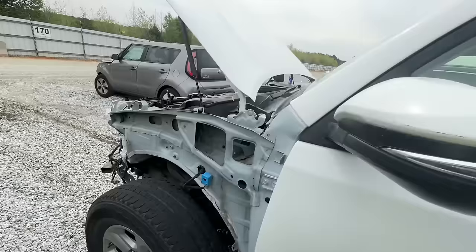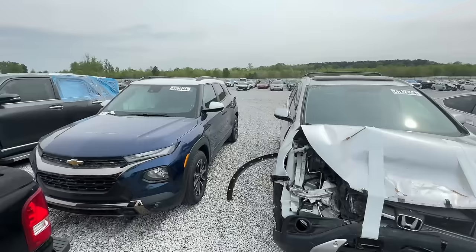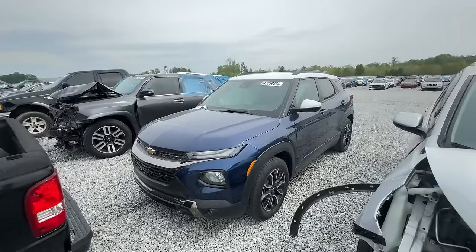The damages aren't bad — I say we play it and hopefully win this one, take it home. Should be a quick rebuild.